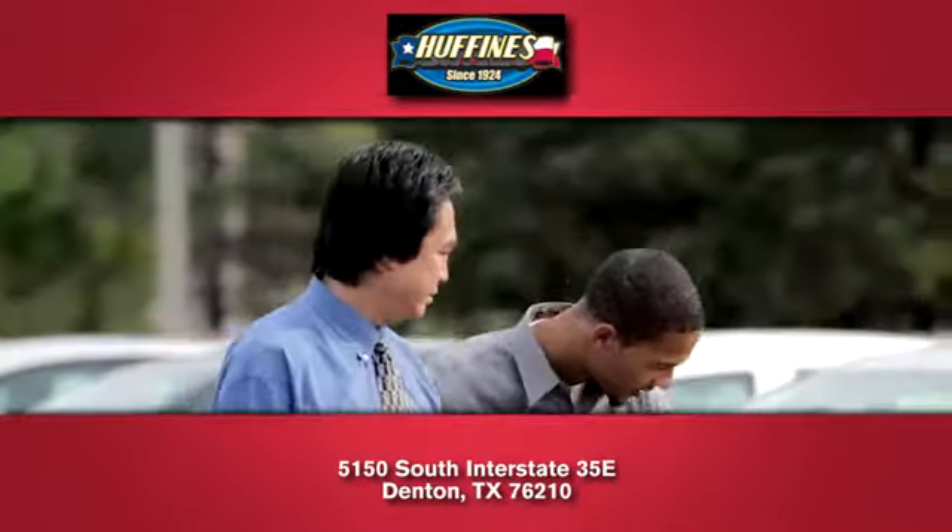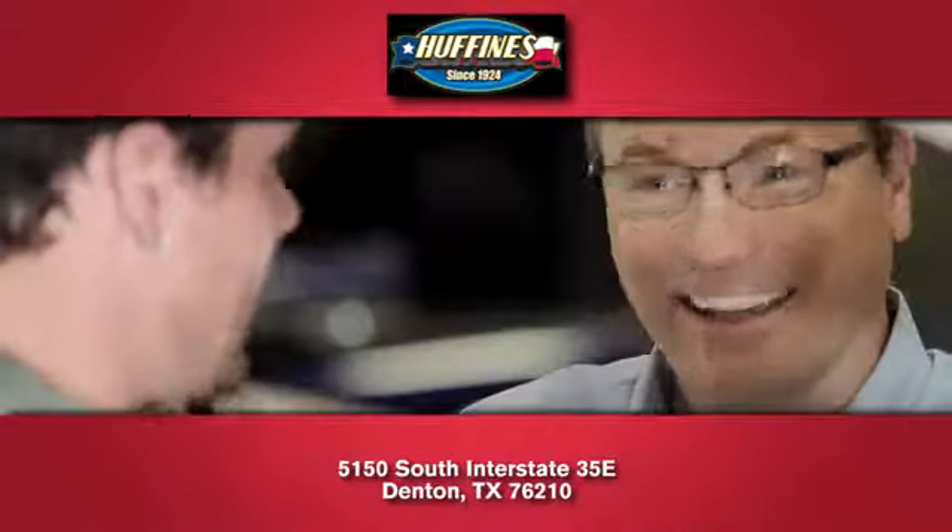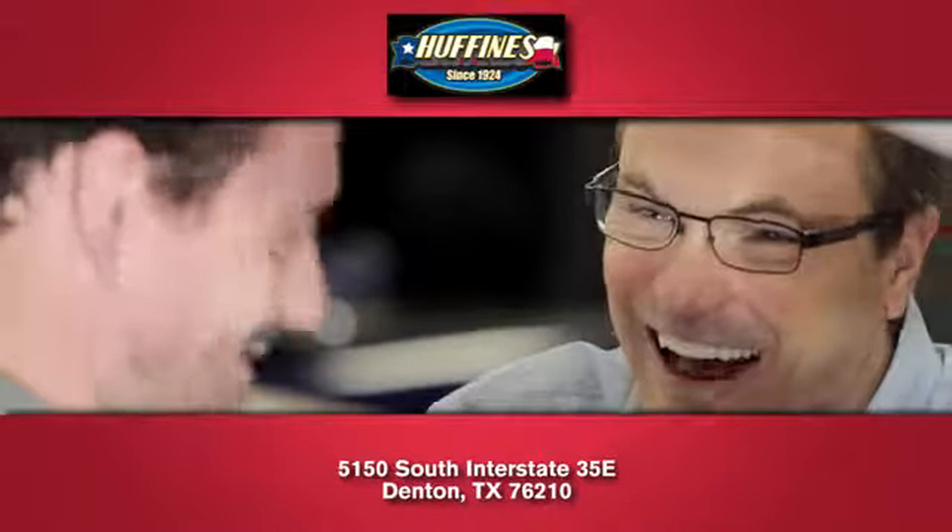At Huffines Kia Denton, you'll love our stress-free sales experience and appreciate our hard-working finance department.